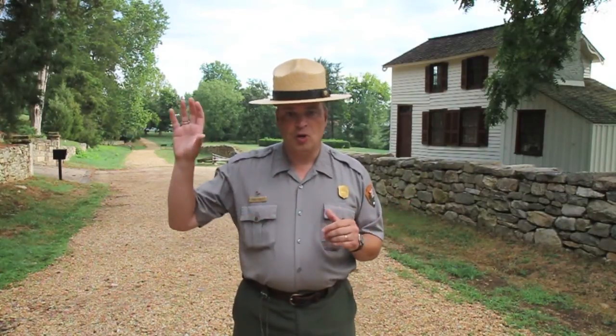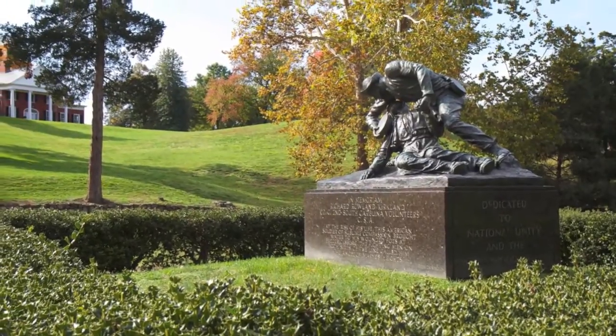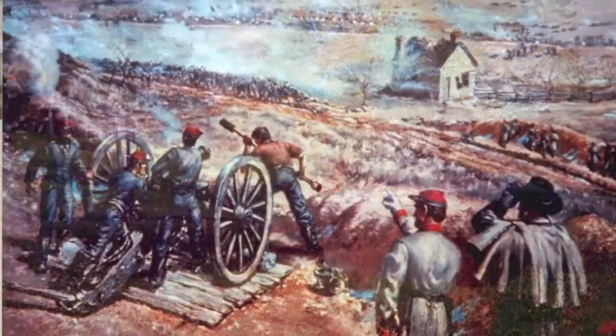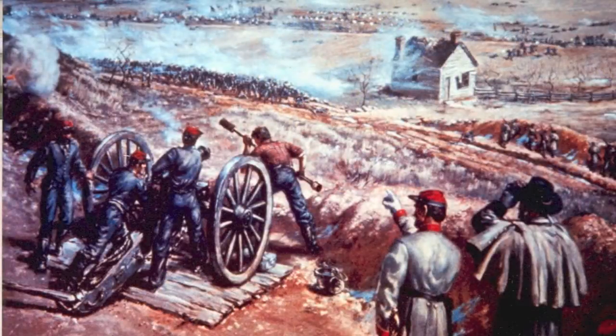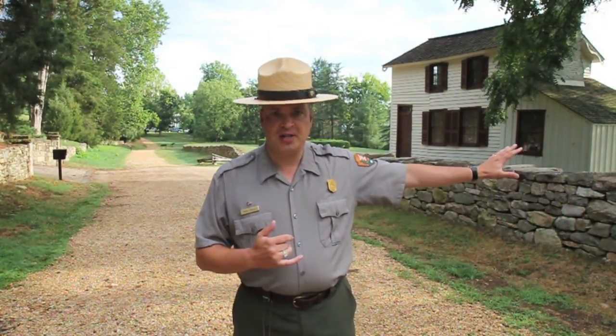Compounding this is the fact that immediately behind the Sunken Road was Marye's Heights, a high position. It was dominated with not only other infantry from North Carolina but artillery from a vaunted unit called the Washington Artillery of New Orleans. Between these two sections, the Confederates really had two front lines that could fire simultaneously, putting almost 6,000 rifles against anybody who ventured out into this field.